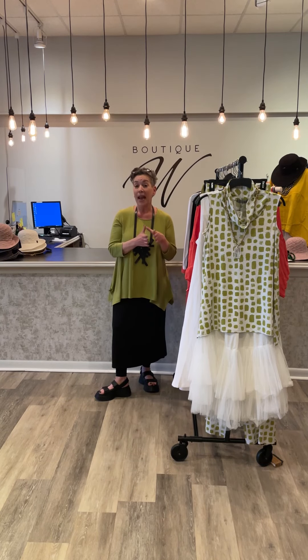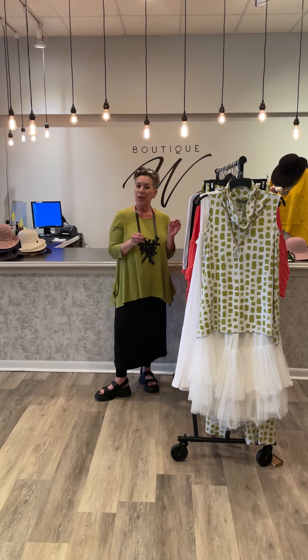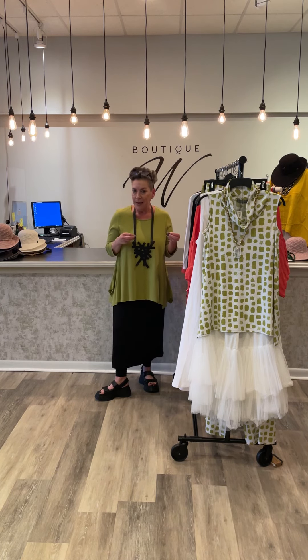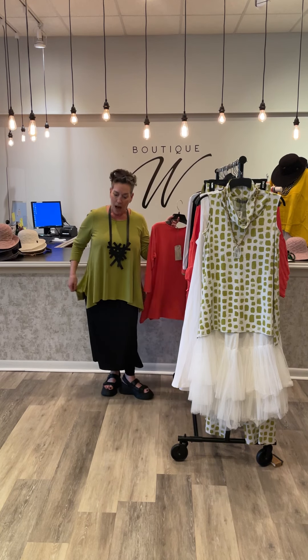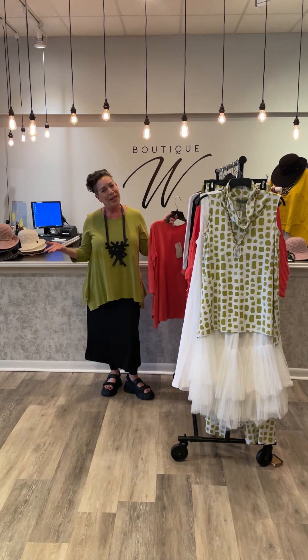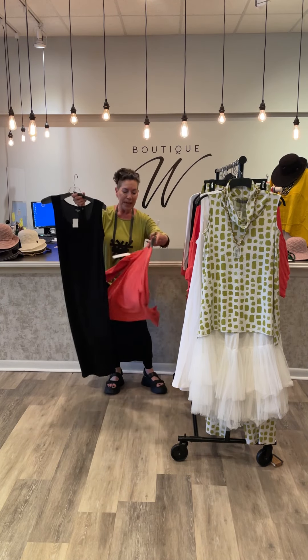Hi guys, so today I'm coming to you with some new Chalet for spring and summer. I want to show you a couple different ideas, not just the collection. I'm wearing the Greta Top, a great little MoDoll t-shirt, but I'm wearing it as a topper right over the palette midi dress.